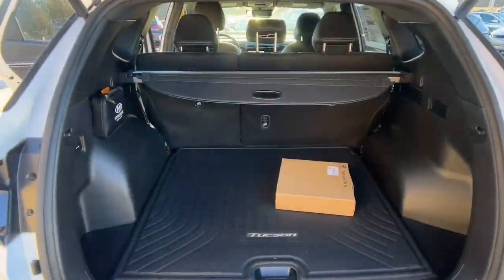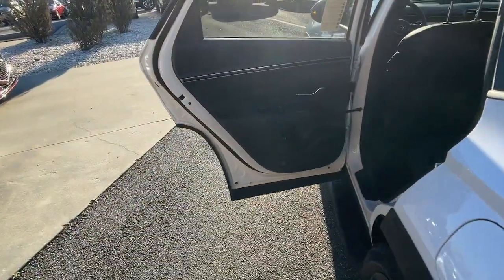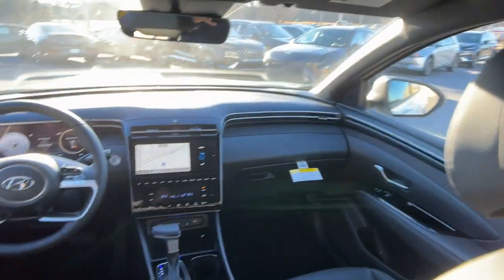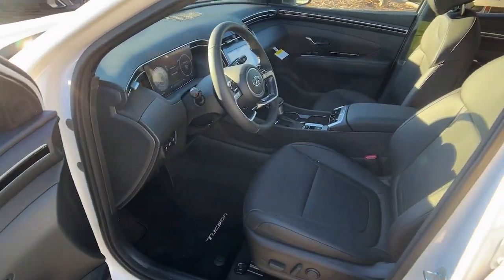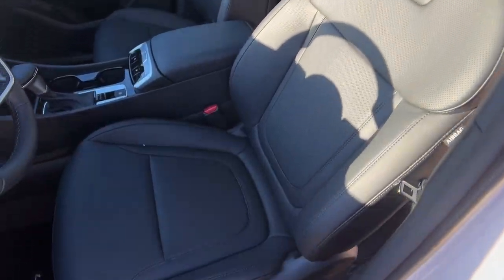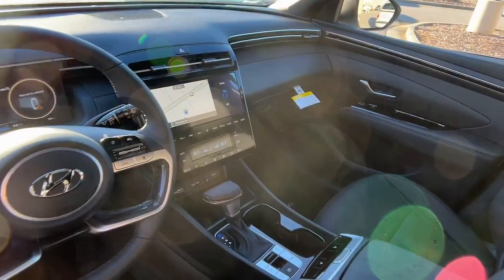These are just some of the great options this vehicle comes with: Apple CarPlay and/or Android Auto, Keyless Entry, Navigation System, Backup Camera, Satellite Radio, Power Lift Gate, Heated Mirrors, Dual Zone AC, Power Driver Seat, Alarm. Elevate the quality.